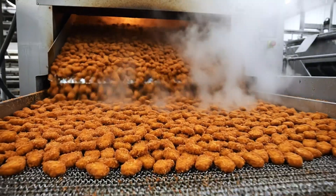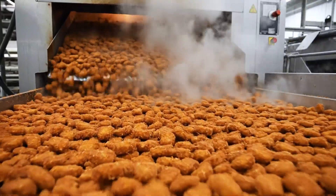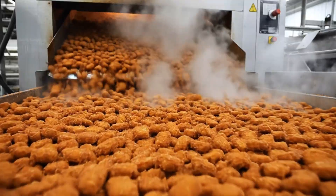The nuggets emerge from the oven tunnel. They are steaming hot. The belt moves fast, carrying the finished cooked product away.